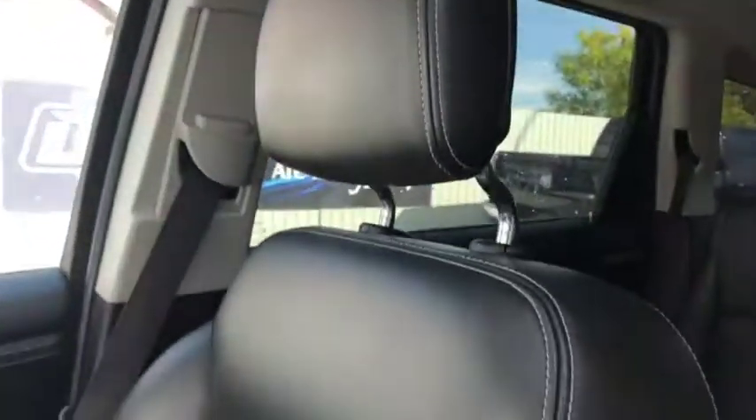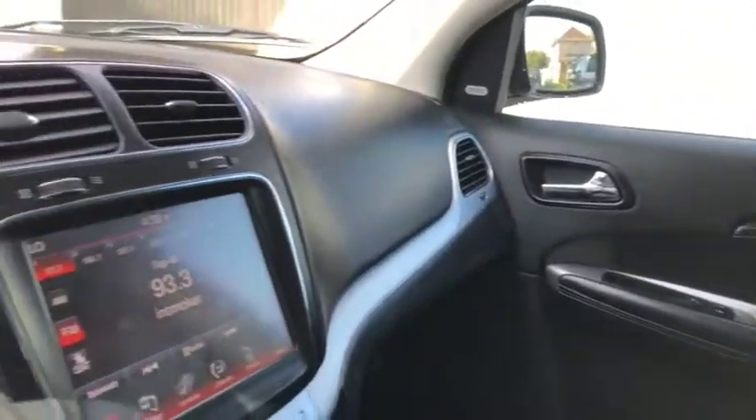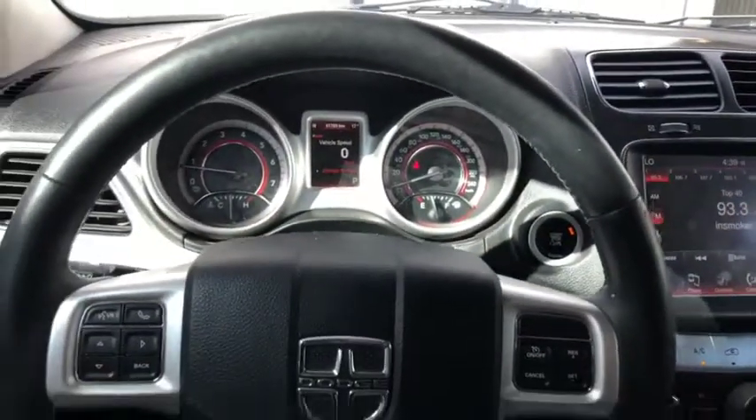Not a bad looking Journey at all. Come and take a look at this Dodge Journey at Dayless Dodge in Fort McLeod. Let's see if we can get you in your new ride.